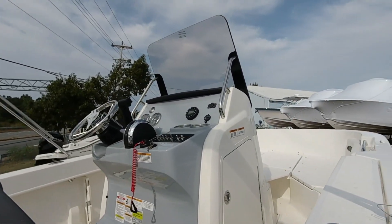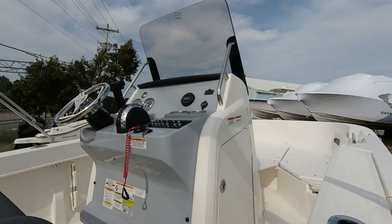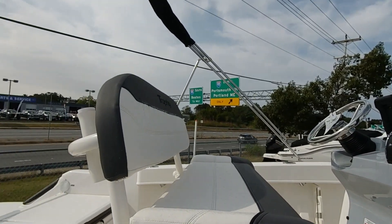This model has the fishermen of the family in mind with a bait well tank, gunnel rod holders, and flip up and flip down stern seats to give a large stern deck for casting.